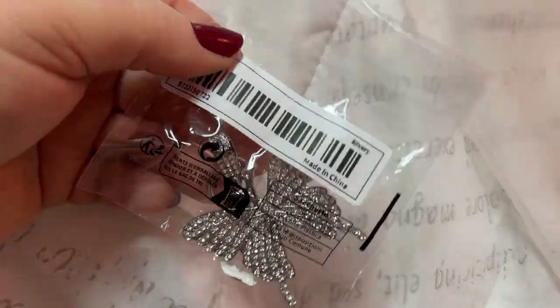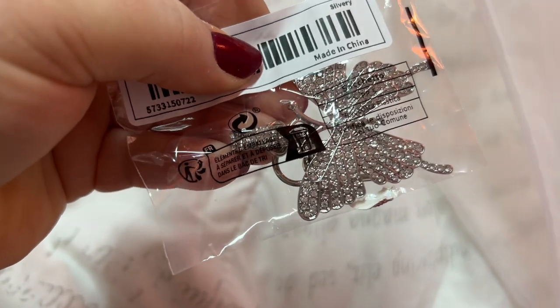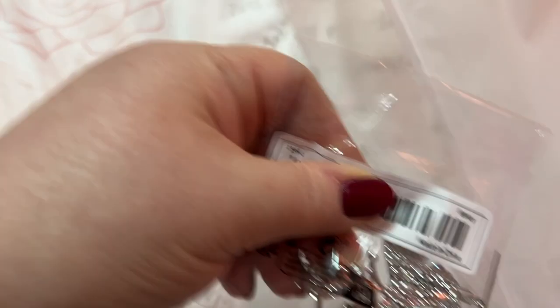This is a charm — isn't that pretty? A butterfly charm. I like that.